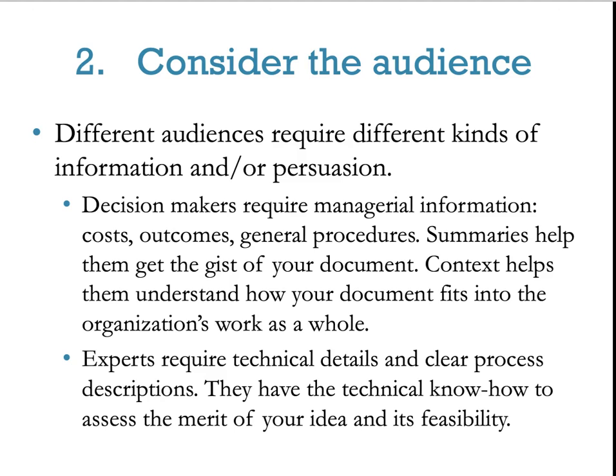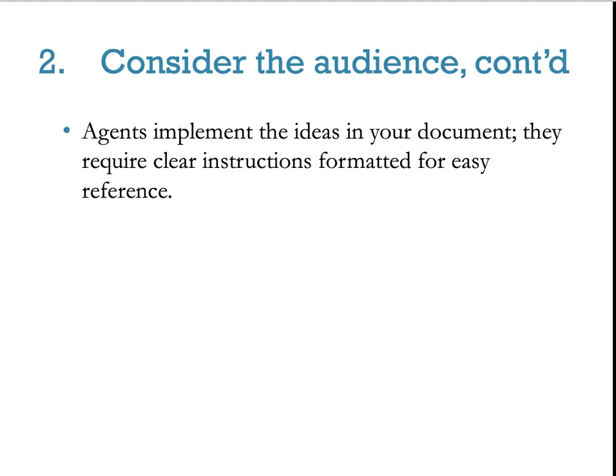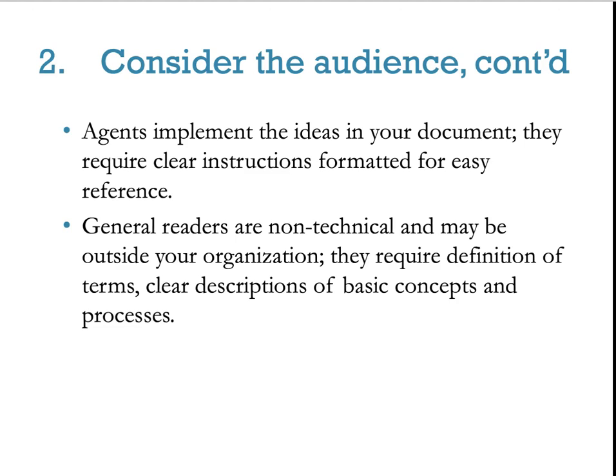Keep in mind that when you're out on the job, look at similar things that have been submitted before and look at your corporate culture. Agents implement the ideas in your document and require clear instructions formatted for easy reference. General readers are non-technical and may be outside your organization — they require definition of terms and clear descriptions of basic concepts and processes. For example, if you want someone like me to replicate a lab experiment at home, give clear-cut instructions so I don't accidentally blow myself up.